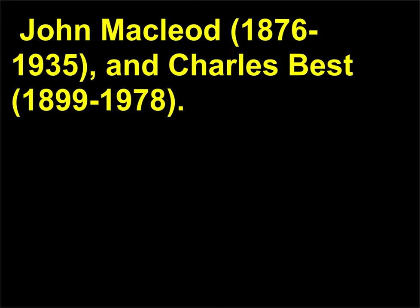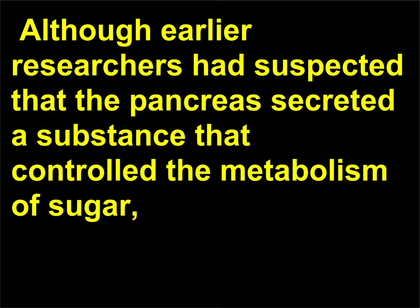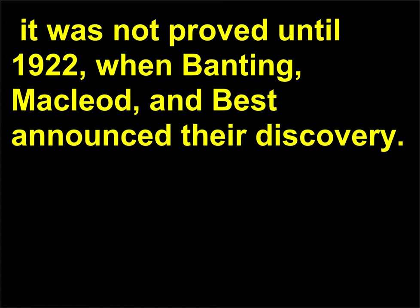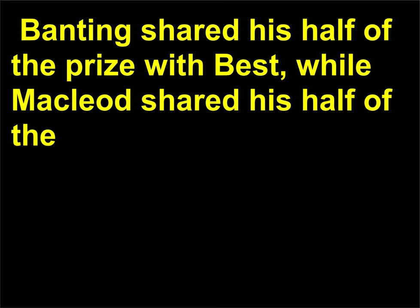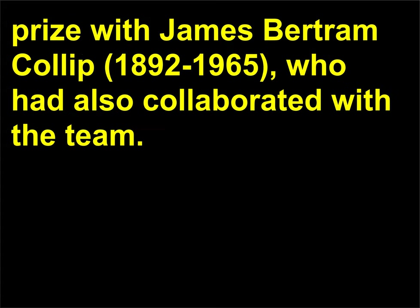Who discovered insulin? Insulin was discovered by Frederick Banting (1891–1941), John McLeod (1876–1935), and Charles Best (1899–1978). Although earlier researchers had suspected that the pancreas secreted a substance that controlled the metabolism of sugar, it was not proved until 1922, when Banting, McLeod, and Best announced their discovery. The Nobel Prize in Physiology or Medicine in 1923 was awarded to Banting and McLeod. Banting shared his half of the prize with Best, while McLeod shared his half with James Bertram Collip (1892–1965), who had also collaborated with the team.